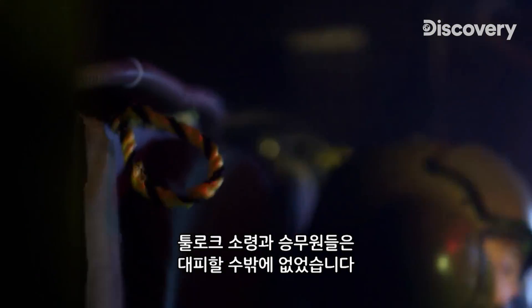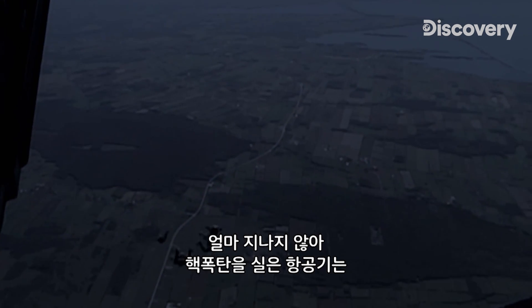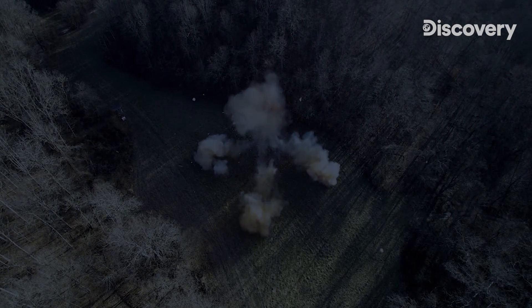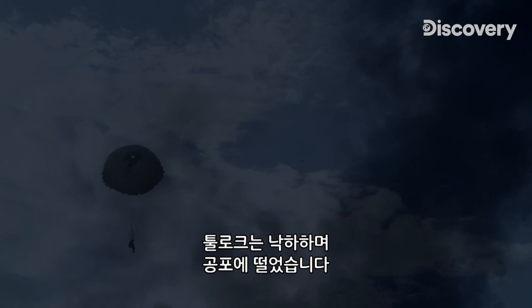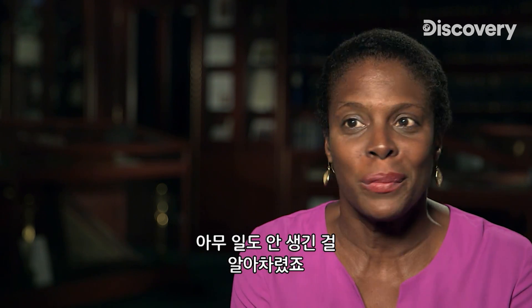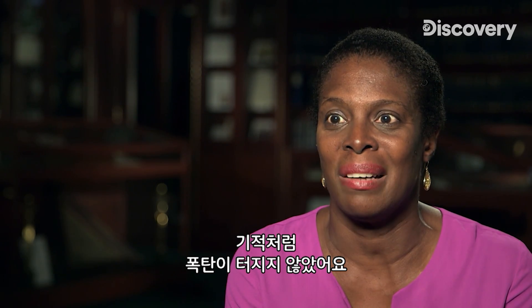Major Walter Tulloch and his crew have no choice but to bail out. Moments later, the nuclear-armed aircraft slams into a tobacco field. As he descends in his parachute, Tulloch fears the worst — he squeezed his eyes shut and waited. And then he realized that nothing happened. Miraculously, the bombs did not go off.